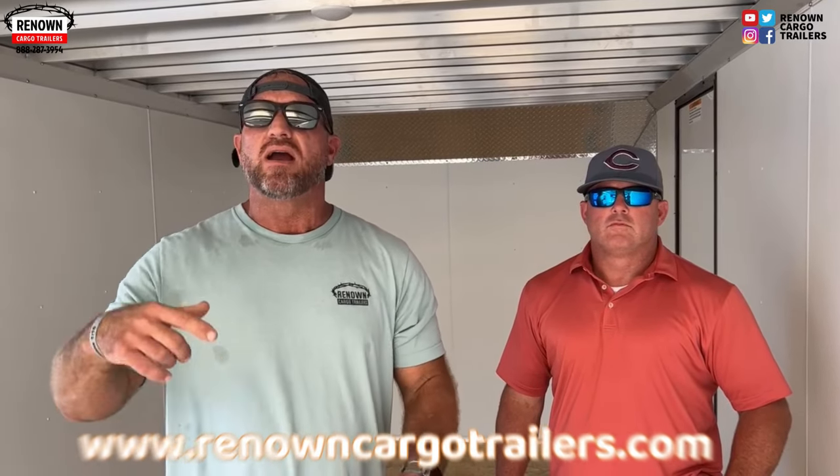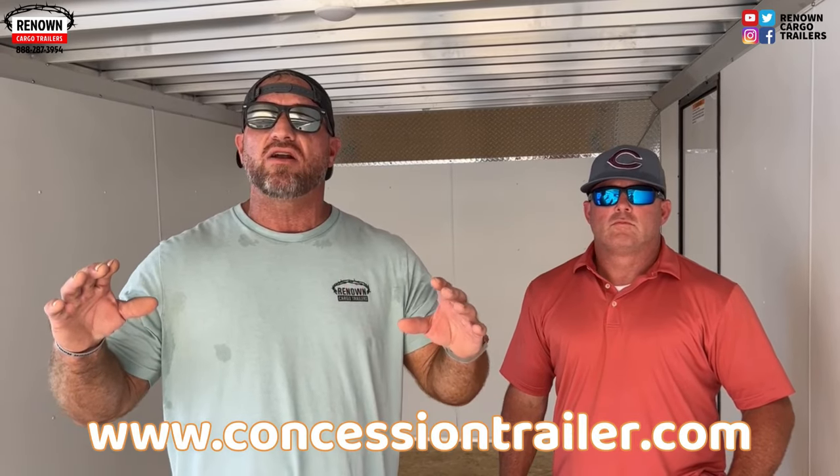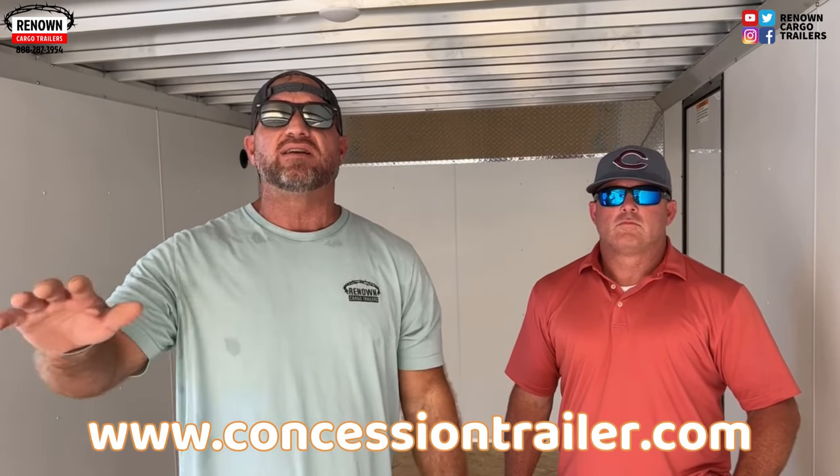Thanks for watching our videos. Check us out on TikTok, Instagram, and Facebook. Our website is RenownedCargoTrailers.com. We also have ConcessionTrailer.com. You can find us anywhere on the internet, and we can't wait to earn your business. Until then, y'all be blessed.